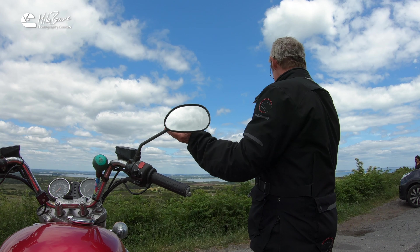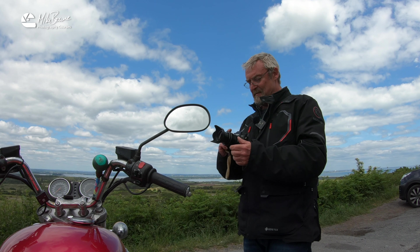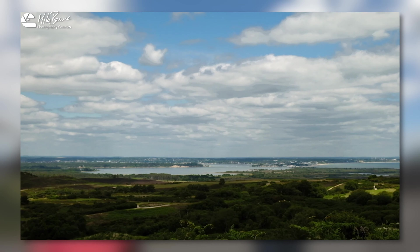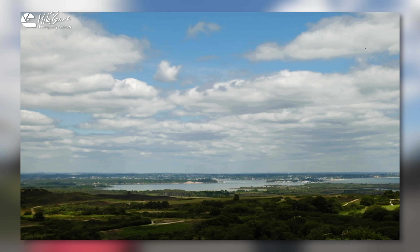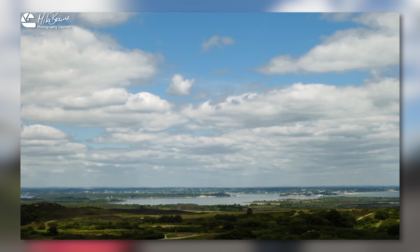So why aren't I recording this one? Well I will, but the big vista can often not make the best picture because there'll be too much going on. We've got a bit of light here, a bit of light down here. Shame there isn't any over there on Poole Harbour, but it isn't bad. I quite like these clouds in either corner of the frame, framing up Poole Harbour.